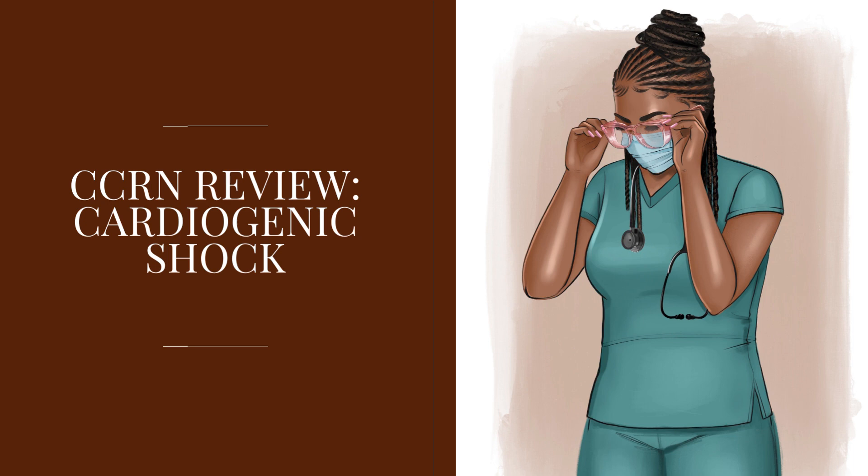If the cause is an arrhythmia, you want to correct that arrhythmia with antiarrhythmics. If the cause is obstructive or restrictive, like cardiac tamponade, the patient will need a pericardiocentesis. Another cause could be a tension pneumothorax — in this case, the patient will need decompression and most likely a chest tube.